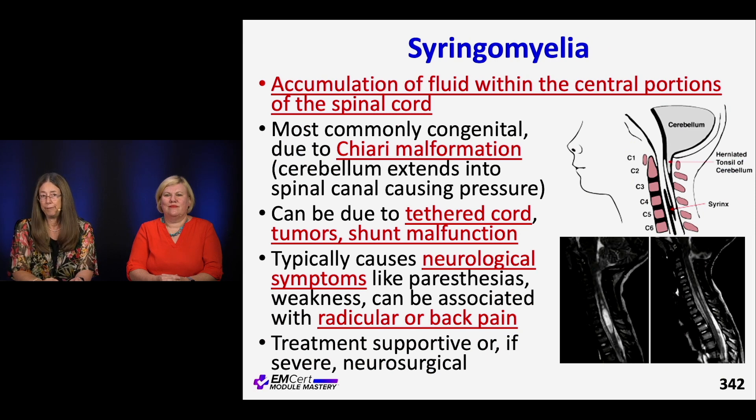Syringomyelia is basically an accumulation of cerebrospinal fluid centrally in the CNS. It can be caused by a Chiari malformation at the top — we see those in all ages — or tethered cord at the other end can cause syringomyelia in the cord itself. Usually there are neurologic symptoms, radicular pain, and back pain. This is an imaging diagnosis — MRI is the main modality for the spine, CT for the head. Management is either supportive or neurosurgical intervention.